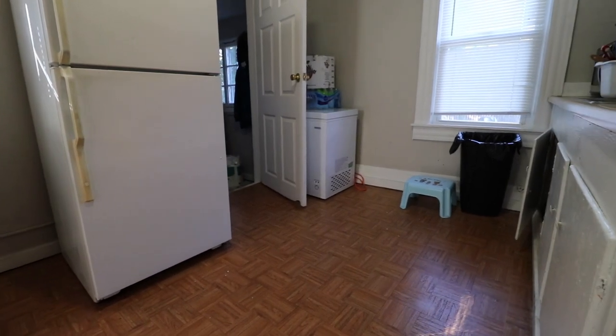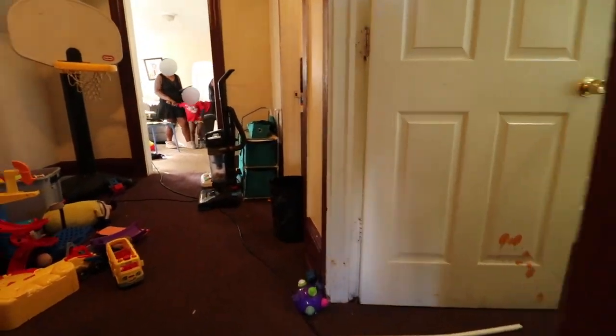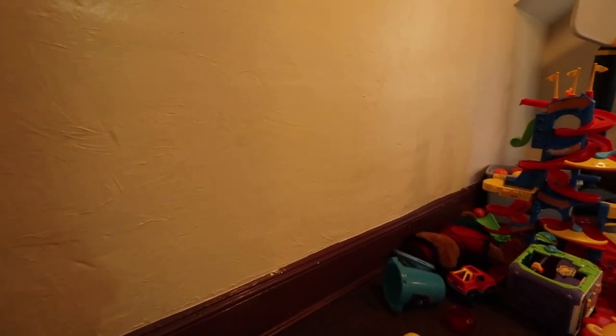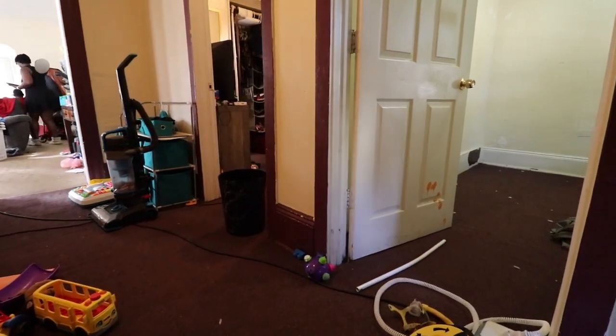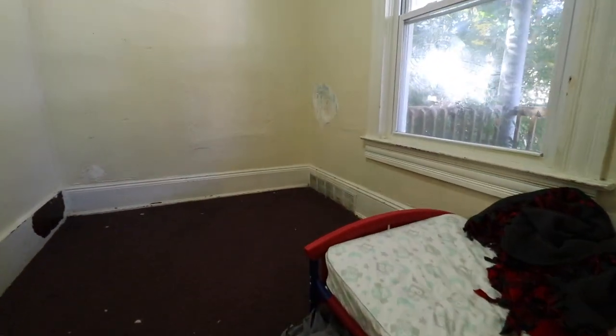Now let's scroll down to the other unit, taking a look at the footage of what that unit looks like. That tenant has recently vacated — they just pieced out. So this unit is now ready for you to come in and fix it up.